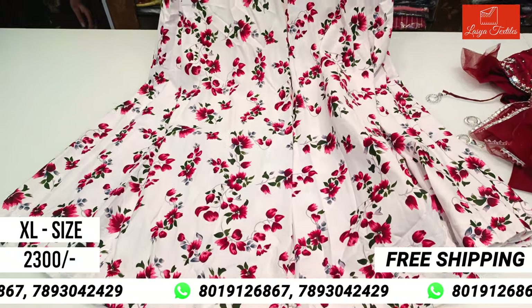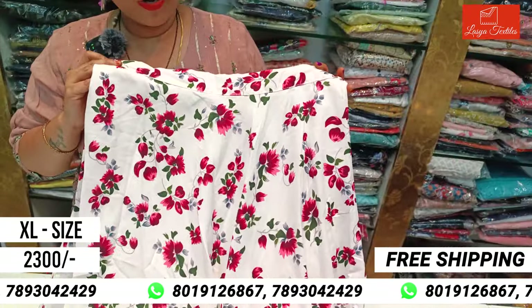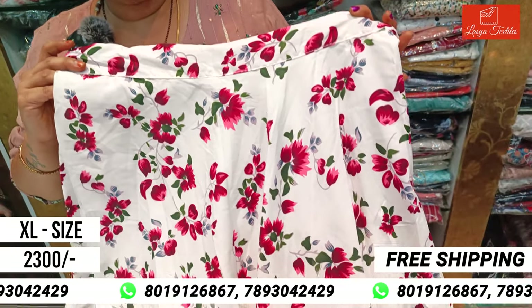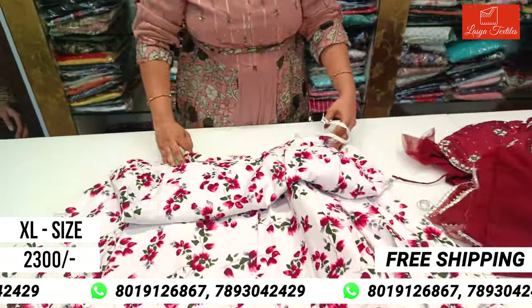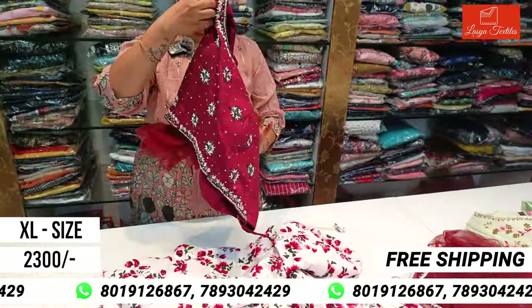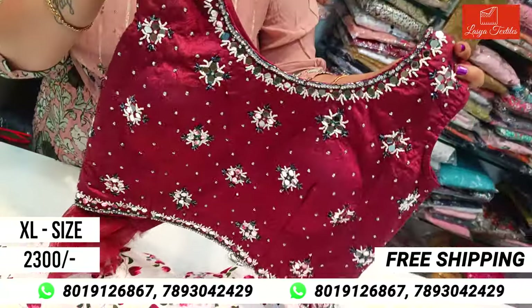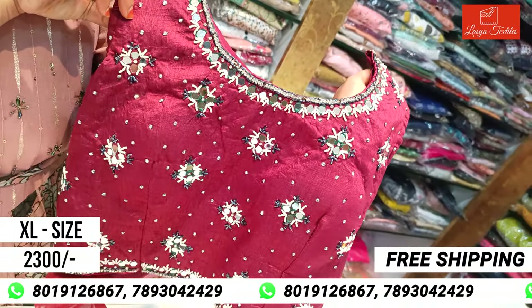This is a beautiful gown with hangings and a floral fabric. It is perfect for a night dinner party. The blouse has contrast detailing and is a full handwork piece.